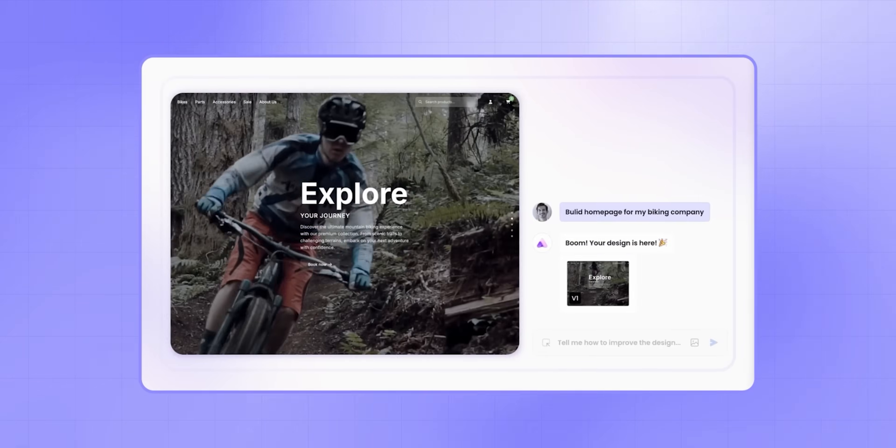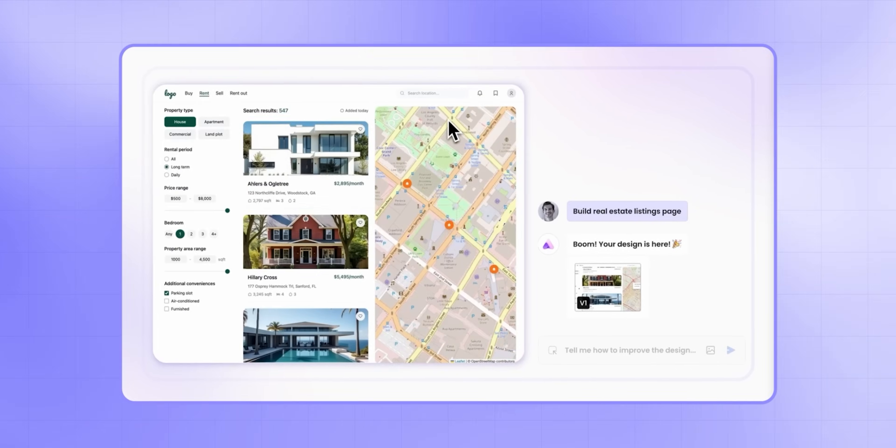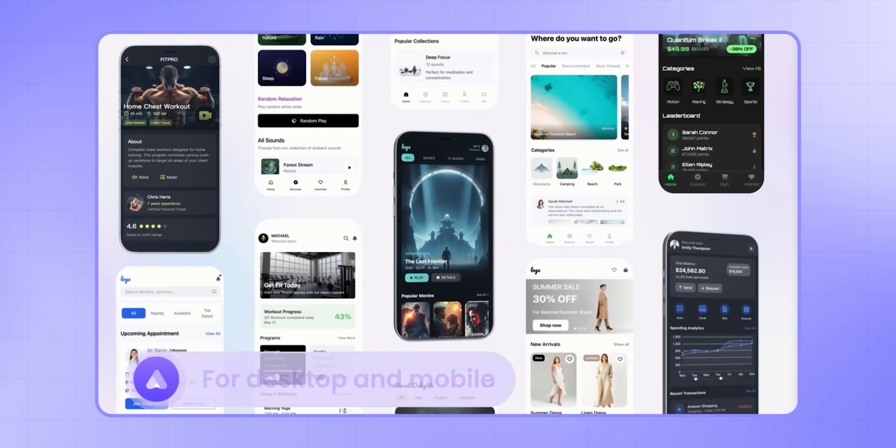You don't have to build your site one section or page at a time anymore, thanks to Ready AI's new full project generation feature. Simply describe your project in one prompt and Ready AI will quickly build a whole website for you, including consistent design, pages, forms, maps, galleries and even animations. This works well — it's simple and it's very quick.